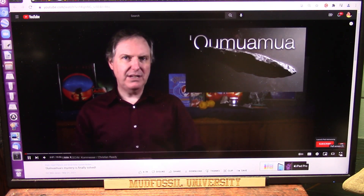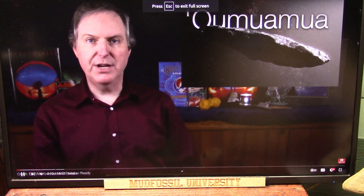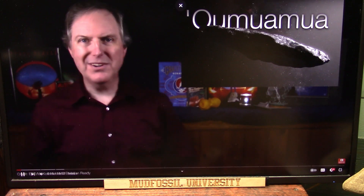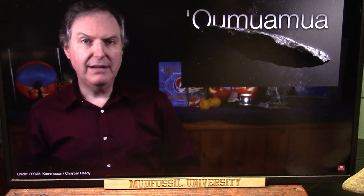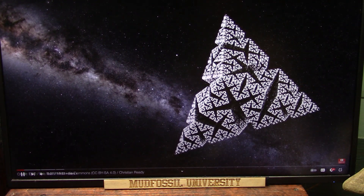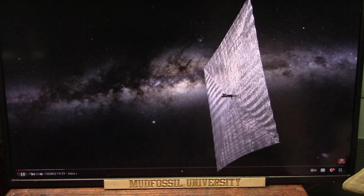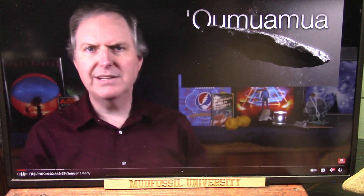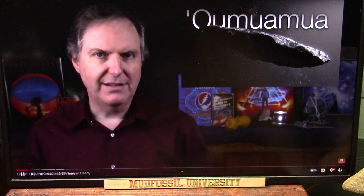In 2017, Oumuamua became the first observed interstellar object to pass through our solar system. That alone would have made it one for the books, but it didn't behave like anything we'd seen before. Several ideas were put forward to explain its origin, including as a chunk of hydrogen ice, a giant fractal snowflake, and even a discarded light sail. But none of these satisfactorily explained Oumuamua's origin, especially the alien light sail.